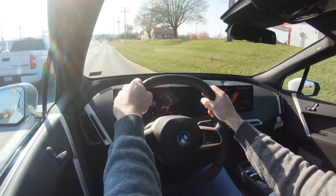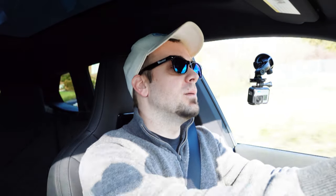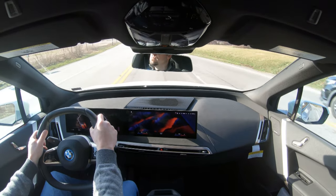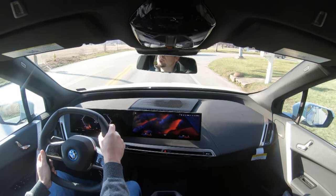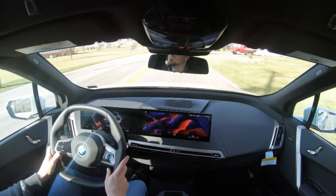As for steering feel, it is a little heavier in Sport mode, but I wouldn't have minded if it were even heavier. The Tesla Model Y I reviewed had an amazing steering feel. The iX just feels like a regular SUV — not loose, but I wish there was a driving mode that really firmed it up to make it more fun and playful.